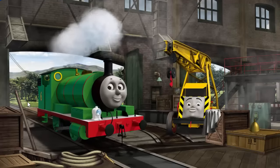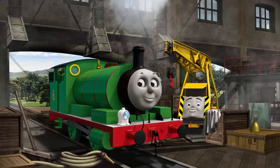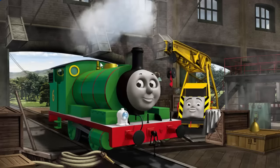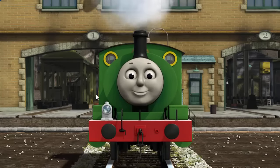Percy has a rusty dome. You fixed it. Percy is ready to get back to work.